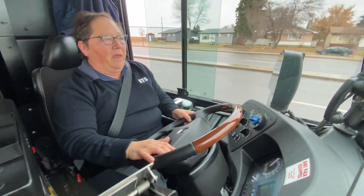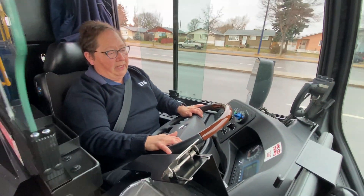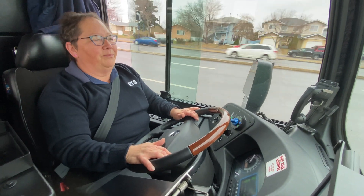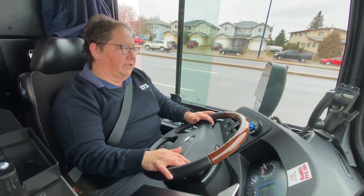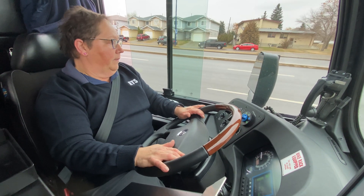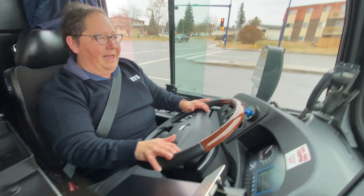Bus driver Sandra Corette enjoys driving the new electric buses and especially likes the regenerative braking. If she takes her foot off the pedal, the bus comes to a stop all on its own — and while it's doing that, it's recharging the bus. She demonstrated stopping without even touching the brake pedal.